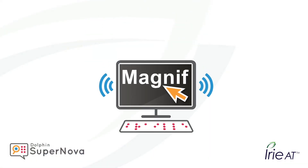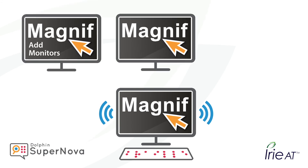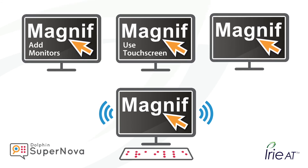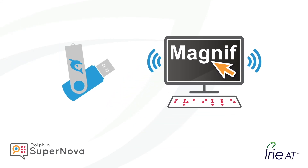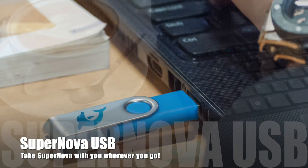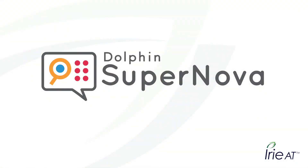If you're looking for extra screen space, feel free to add on extra monitors with Supernova. Control contrast and zoom separately on each monitor. Even use touch screens. Are you on the go? Take Supernova with you. Supernova's USB version will work on a computer without admin rights required, so you can take it anywhere.